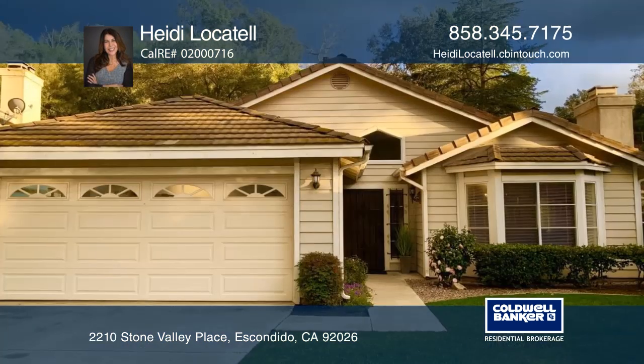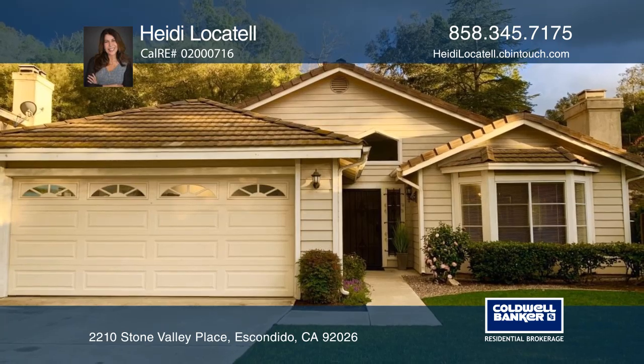The lush private backyard is like a country retreat. Learn how to make it yours when you tour with Heidi Locatel.